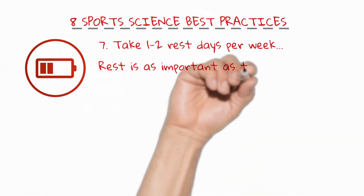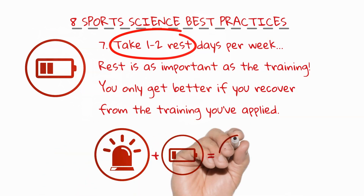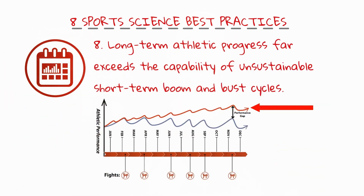Number seven: take one or two days rest per week. Two days rest can actually make you better. Rest is as important as training — you only get better if you recover from the training dose you've applied. Don't become all stimulus and no adaptation. And finally, number eight: long-term athletic progress far exceeds the capability of unsustainable short-term boom and bust cycles. Let your opponents burn themselves out and go round in circles. You should aim beyond your next fight to become a completely different fighter this time next year.